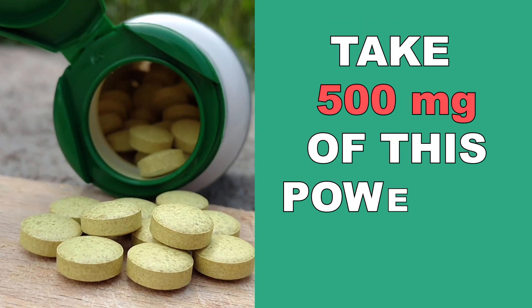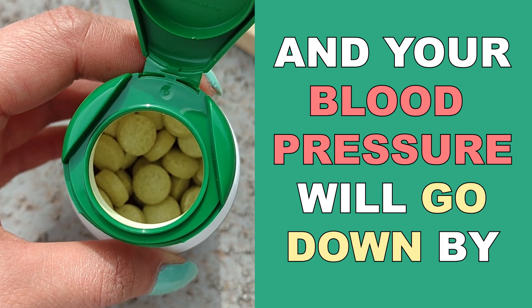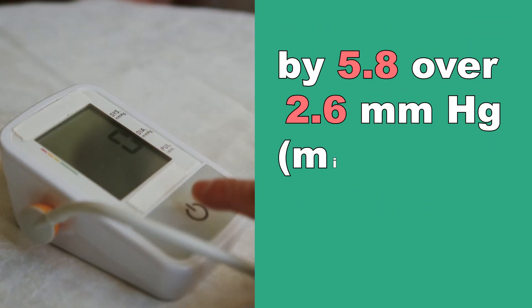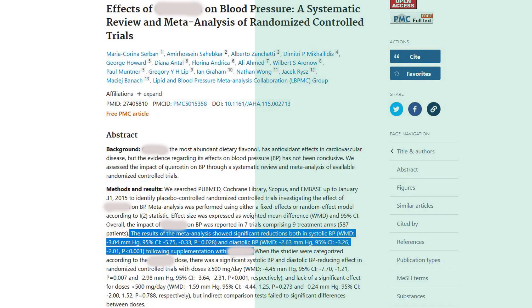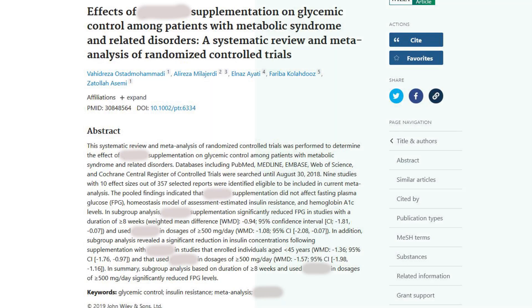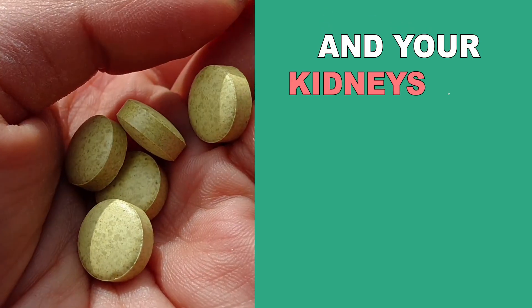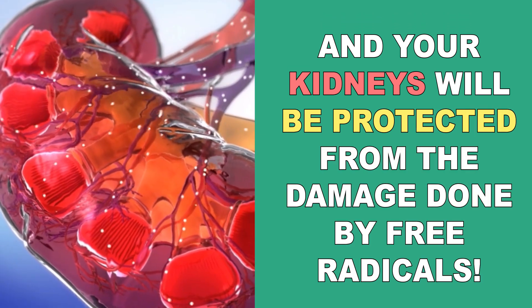Take 500 milligrams of this powerful flavonoid and your blood pressure will go down by 5.8 over 2.6 millimeters of mercury. Your blood sugar levels will go down significantly, and your kidneys will be protected from the damage done by free radicals.